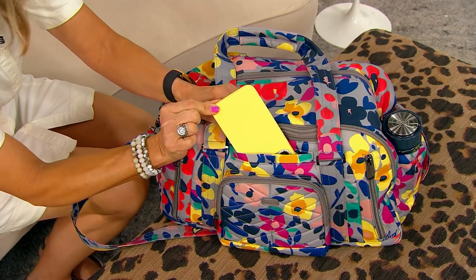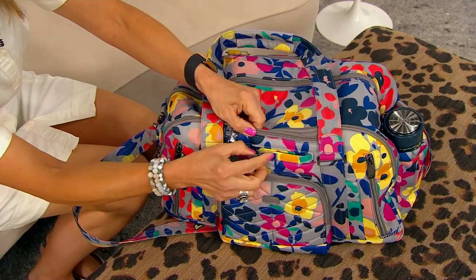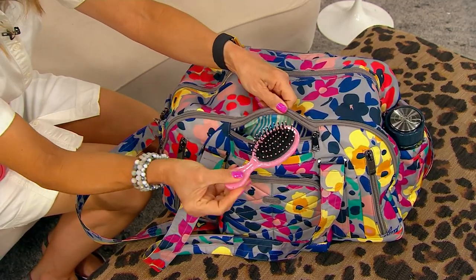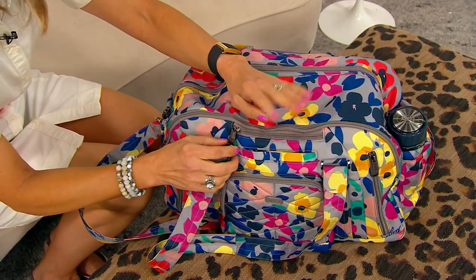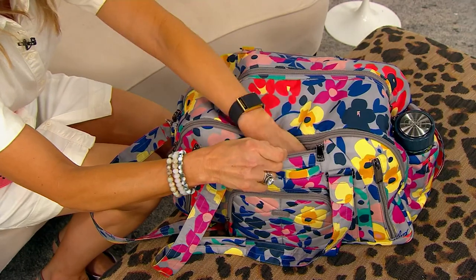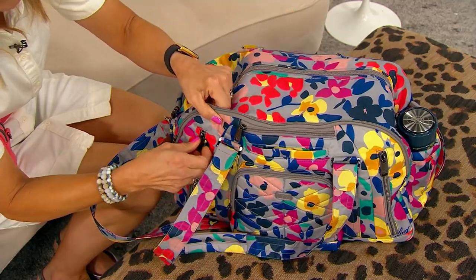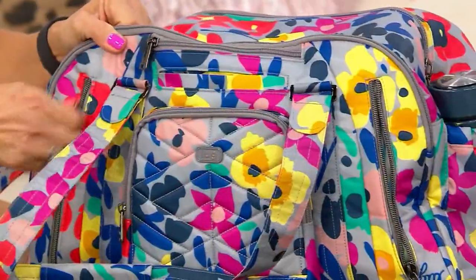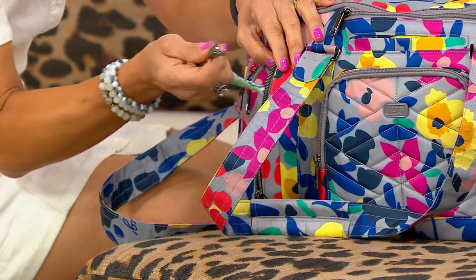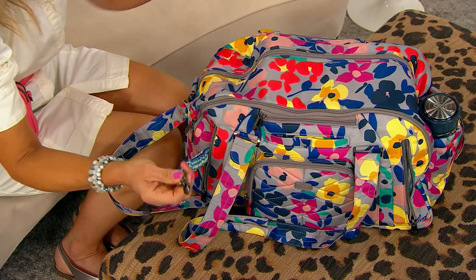Then moving up, our signature cell phone pocket — soft lined, so you always know where your cell phone is, with a soft cushion and a nice magnet that keeps it secure. Then there's even another little hidden pocket, especially if you travel with kids or with your spouse. To just have all these little pockets to get people what they need when you're traveling together. Then my favorite — two pockets on either side. We totally maxed out every part of this bag. There's a key pocket. I always know where my keys are.